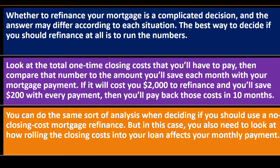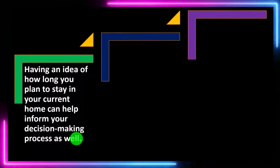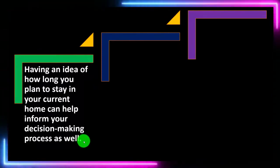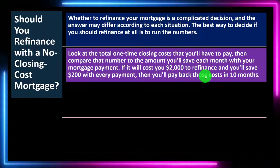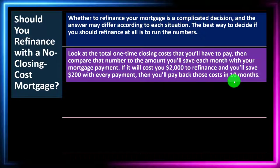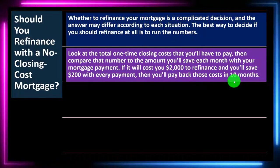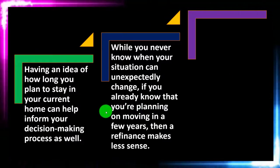You can do the same sort of analysis when deciding if you should use a no-closing-cost mortgage refinance, but in this case you also need to look at how rolling the closing costs into your loan affects your monthly payment. Ask questions like: is it worth it to pay $1,000 now to save $25 each month for the remainder of the mortgage term? Having an idea of how long you plan to stay in your current home can help inform your decision-making process. If you have a 30-year loan and it takes 10 months to pay back the costs, that's an easier calculation — but if you might move in a few years, it becomes a more difficult calculation.